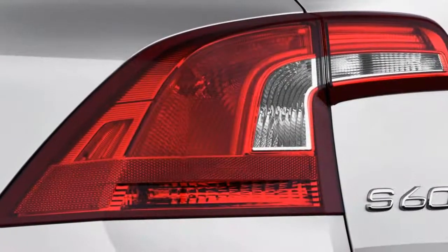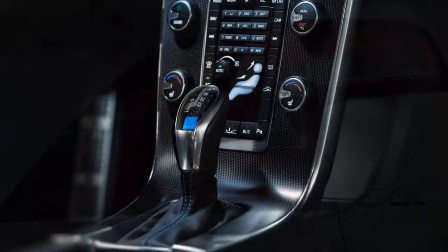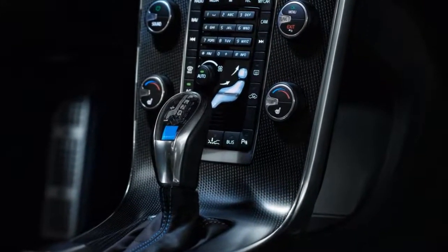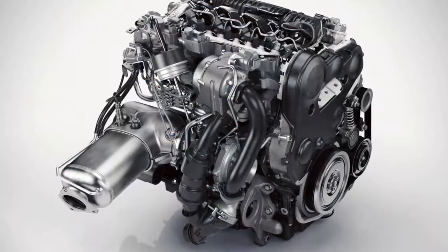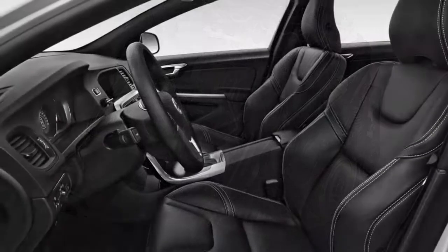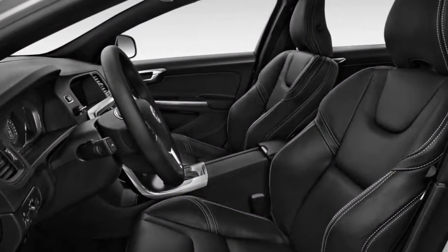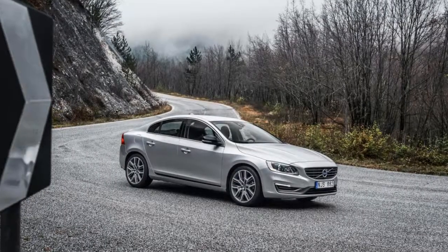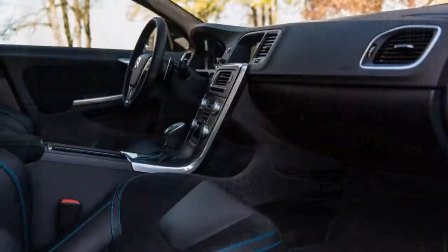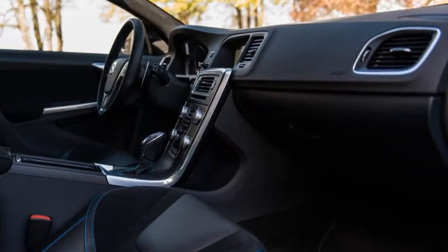The 2018 Volvo S60's trio of engines make for a desirable spec sheet, but they come up a little short on refinement as it stands. The S60 doesn't quite justify its price tag when it comes to performance. Most S60s feature a 2.0-liter turbo four rated at 240 horsepower and 258 pound-feet of torque that Volvo brands the T5. The base engine shuttles power to either the front wheels or all four for an additional $2,000, via an 8-speed automatic transmission.